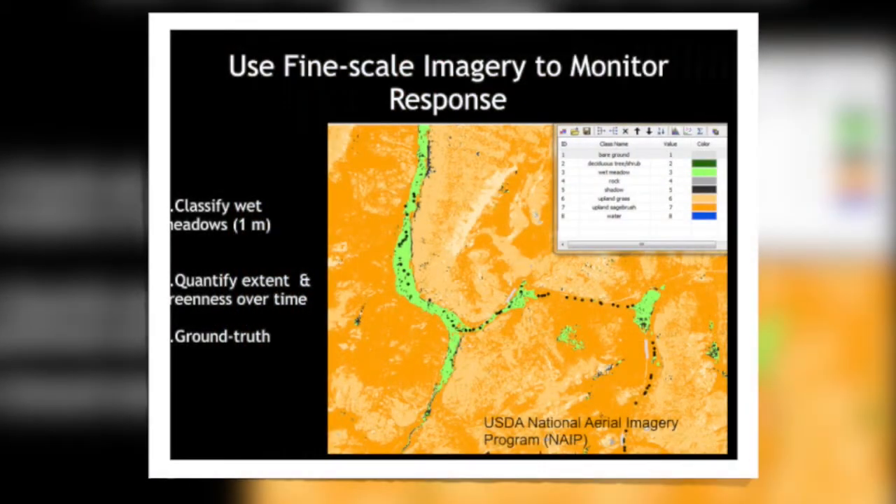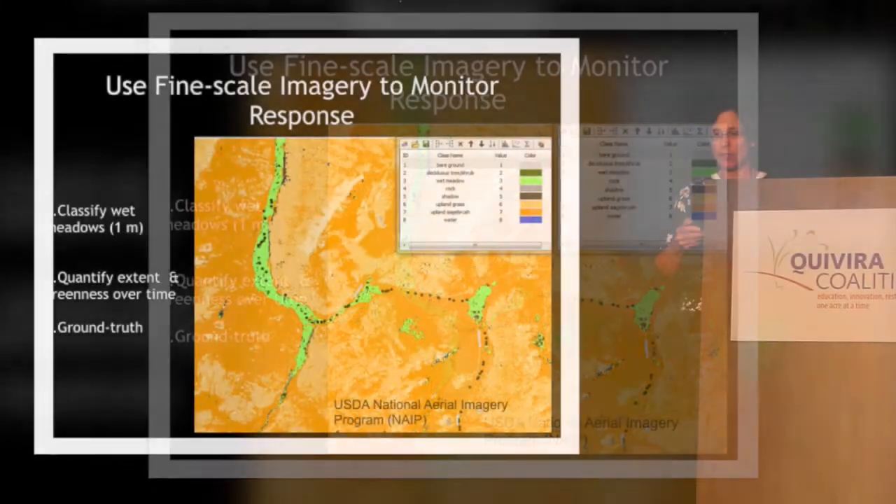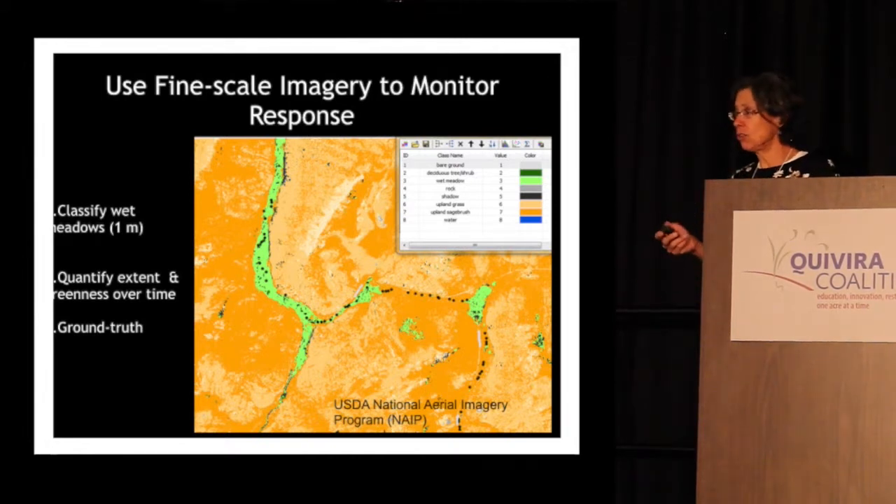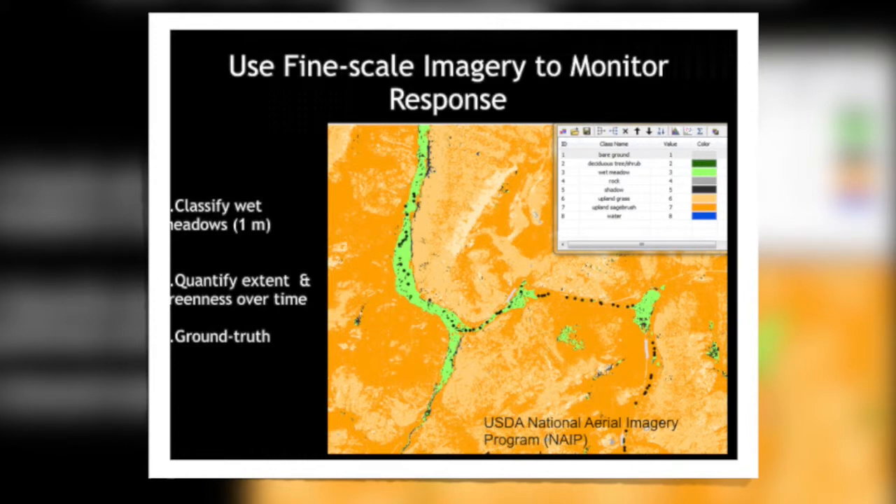We're not directly measuring the grouse — it's pretty challenging and expensive — but we're seeing a lot of sign of grouse in the bottomlands where we're working. I also wanted to point out Sean Connor, who was here last year at the Wetlands Workshop. He's working very closely with Bill as his apprentice and has picked this up so quickly, spreading the word and helping out. He lives nearby, so he's able to be on call when we need him. We're also using fine-scale imagery to help monitor the effects of these structures over time.